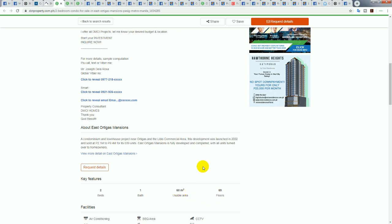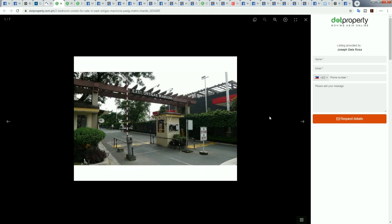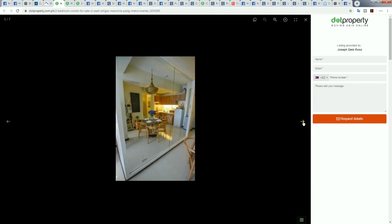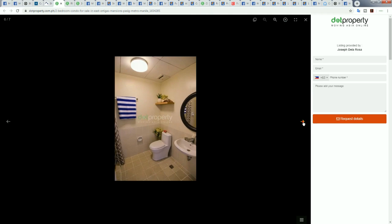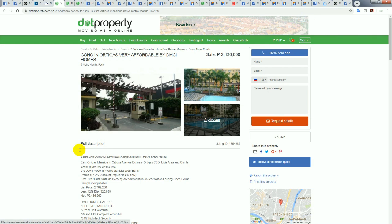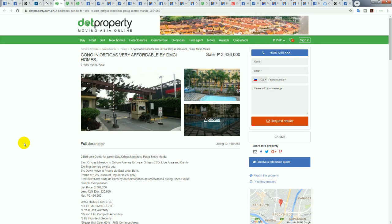This one is 2.4 million and 60 square meters. That's the entrance, the building, and pool — it doesn't look bad, actually looks decent. Doing the math: 2,436,000 divided by 60 square meters is 40,600 pesos per square meter — that's only 800 US dollars per square meter.